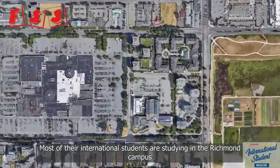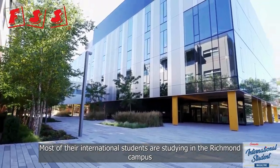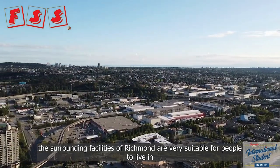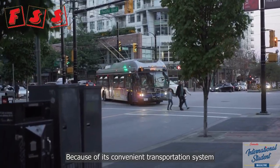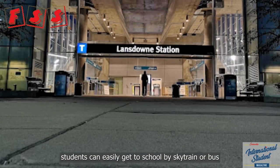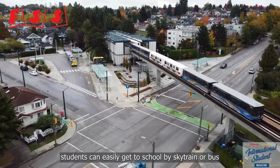Most international students are studying at the Richmond campus. The surrounding facilities of Richmond are very suitable for living because of its convenient transportation system. The school is just next to the Lansdowne station, and students can easily get to school by SkyTrain or bus.